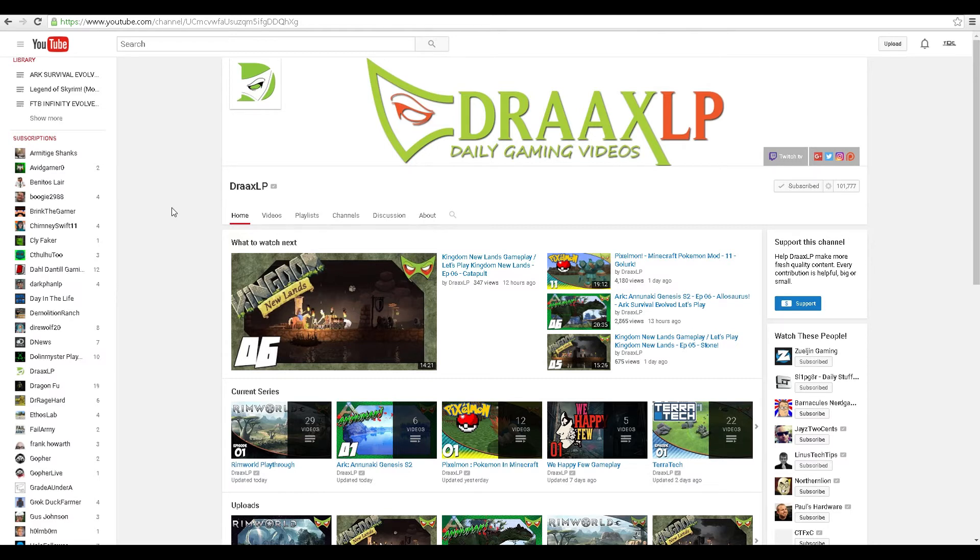On the mobile side of things, there's a little bell icon on somebody's channel homepage. If you go to Drax's homepage on mobile, there should be a little bell icon you can click and it'll say 'send me all notifications for this channel.' I think that's all there is to it for mobile.